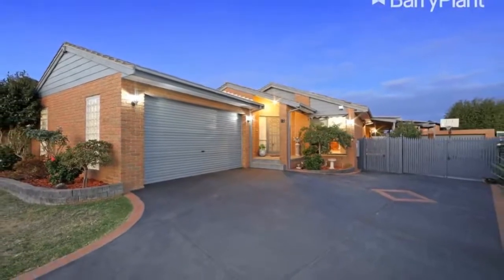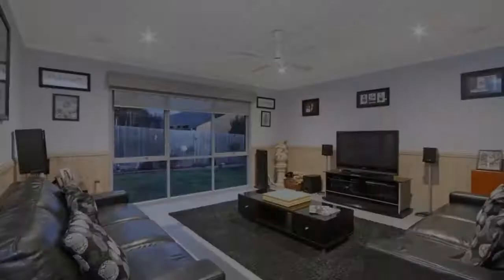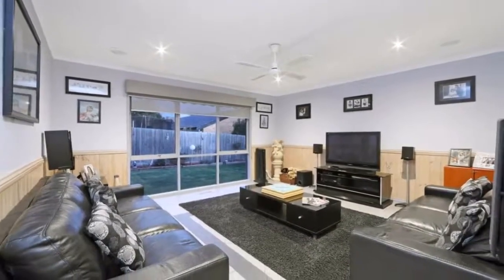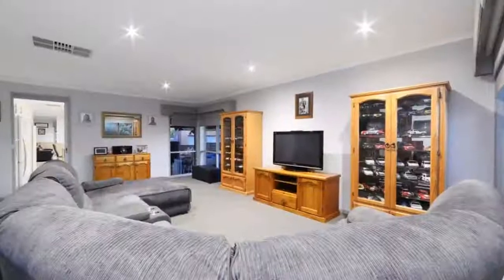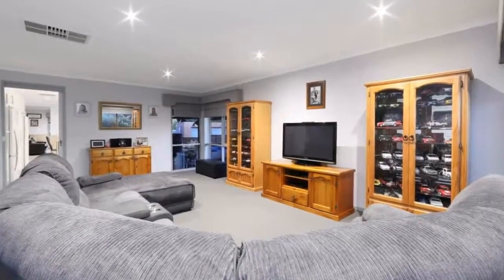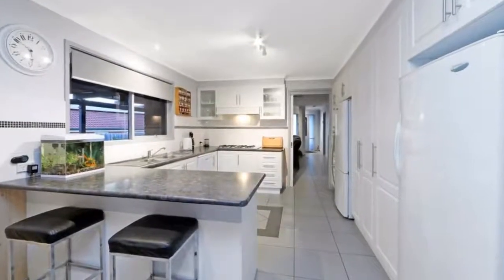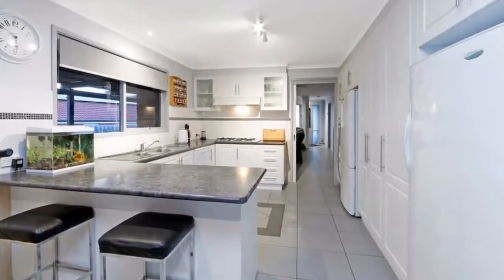With its grand pattern paved driveway and fragrant floral gardens, this inviting family home makes a fine first impression. A spacious single level layout with two living areas, a private master with en suite and a magnificent covered spa deck overlooking the mountains sets up the family for relaxed living in this quiet court of premium homes.